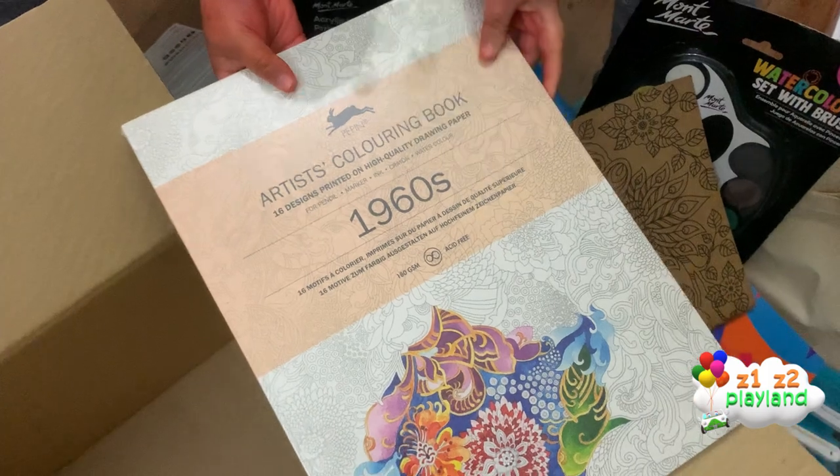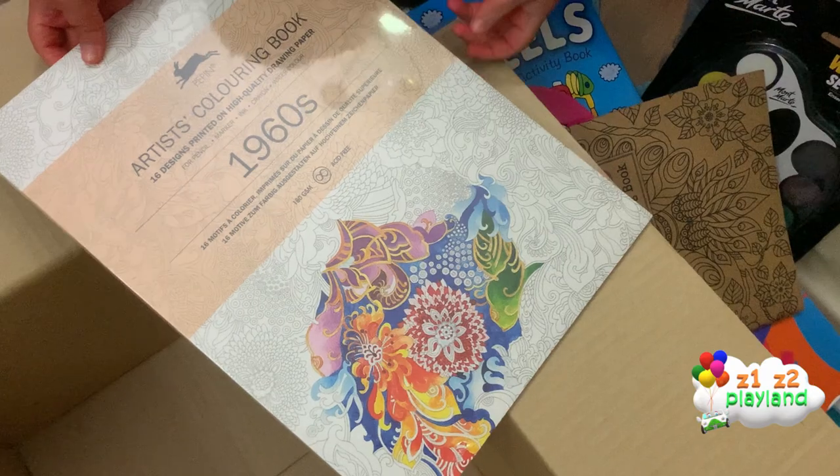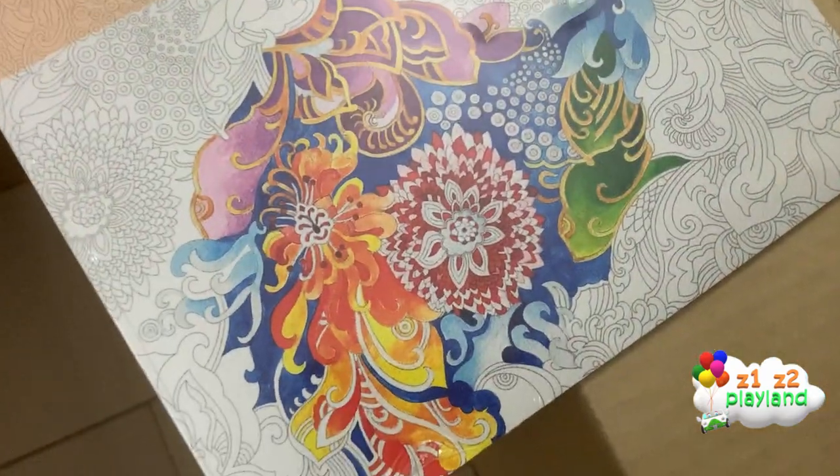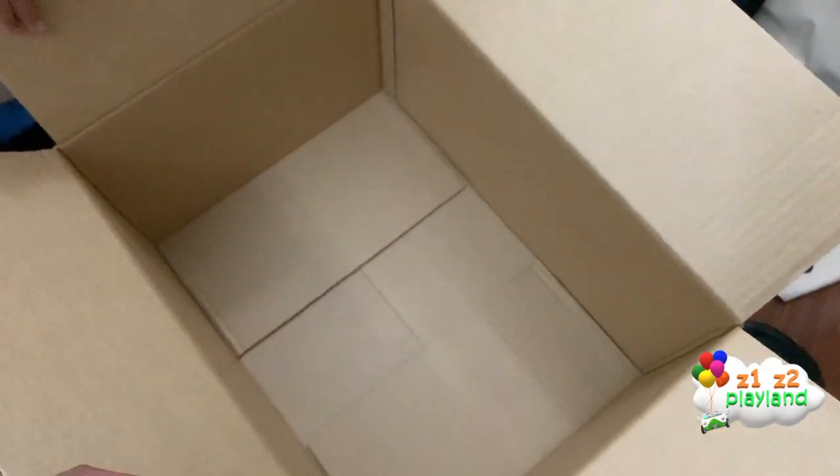And this coloring — an artist's coloring book. And we could paint on this. And that's all what's in the box!